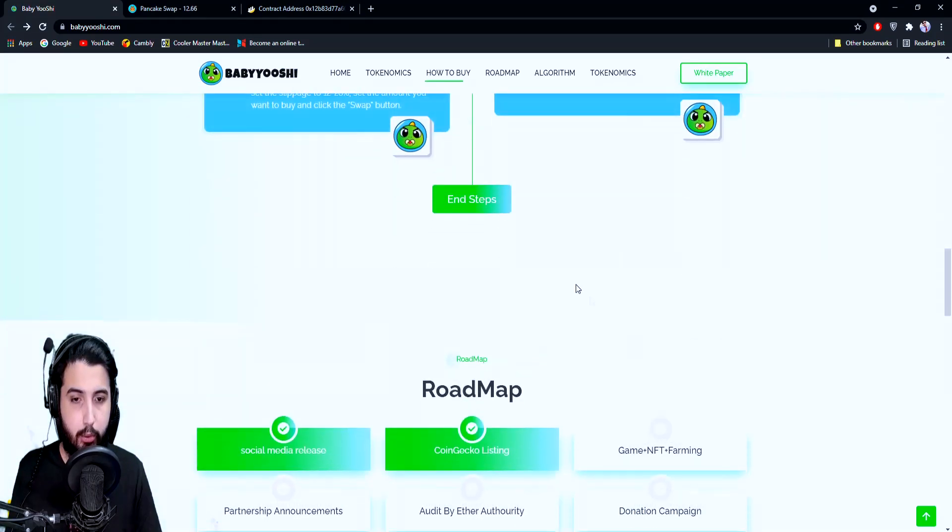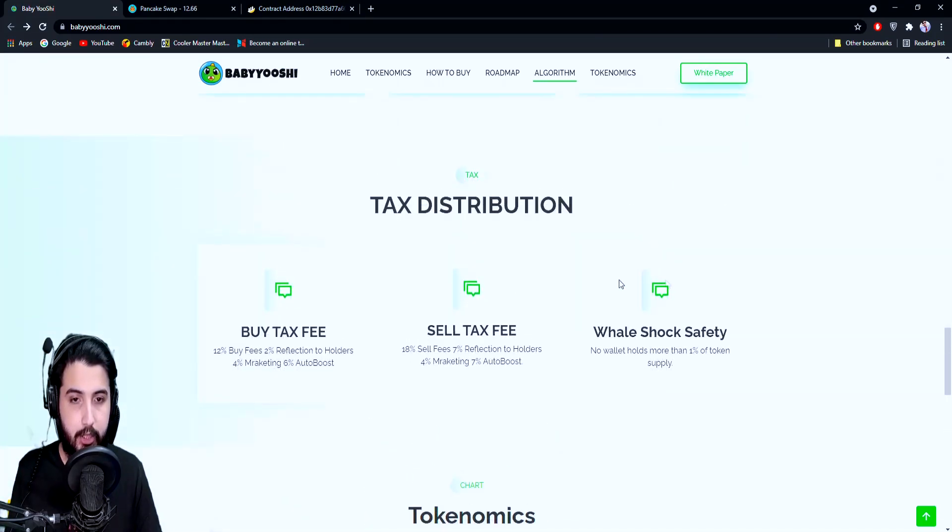Here's the tax distribution. Whenever you buy Baby Yoshi there is a 12% transaction fee: 2% is a reflection rewarded back to holders — this is how we're going to make passive income — 4% goes to marketing, and 6% goes to AutoBoost. So they're going to use 6% to buy back and sustain the price when sells happen.